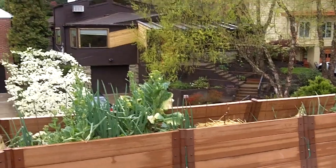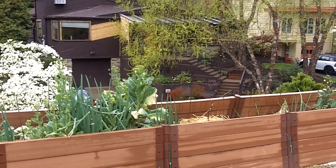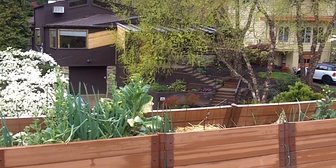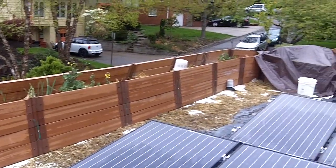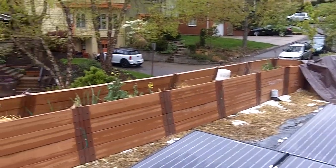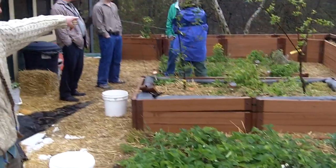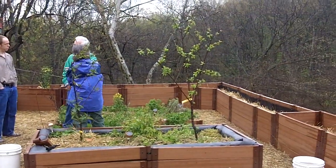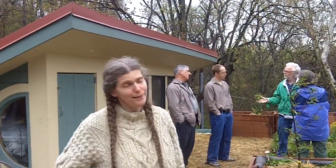I probably have some of these greens still stuck in my teeth — I just ate some of these fresh greens growing here in April. I actually helped a little bit planting these beds, so it's very nice to see the vegetables of my labor. Last year that one produced a peach — one peach on a little twig.